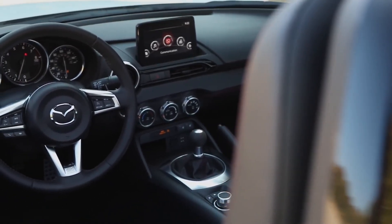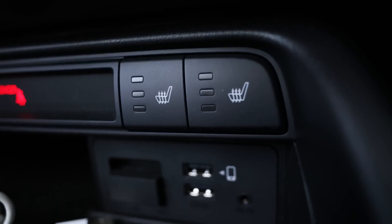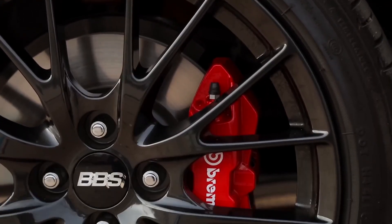The Mazda MX-5 Miata is powered by a 2.0-liter four-cylinder engine that produces 181 horsepower and 151 pounds-foot of torque. This engine is not particularly powerful, but it is responsive and revs freely.